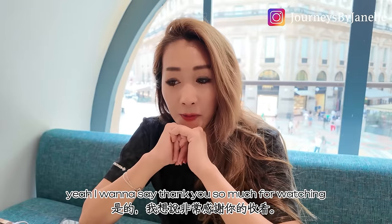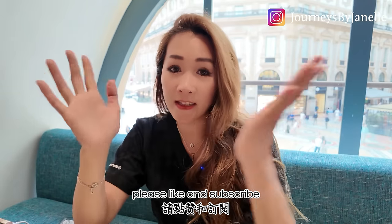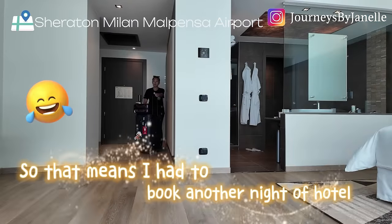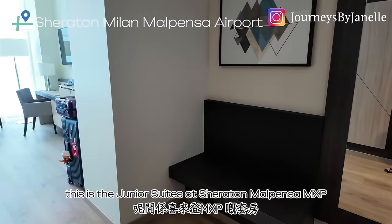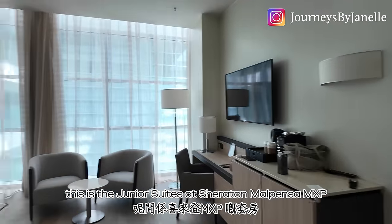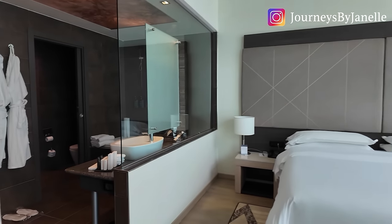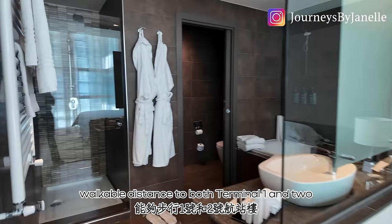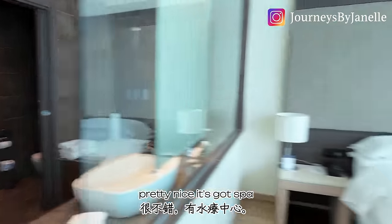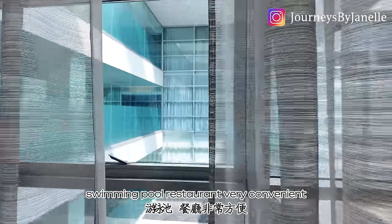I want to say thank you so much for watching. If you find my video easy to watch, please like and subscribe because it would mean a lot to me. This is the junior suite at Sheraton Malpensa MXP — walkable distance to both Terminal 1 and 2. Pretty nice — it's got a spa, swimming pool, and restaurant. Very convenient.